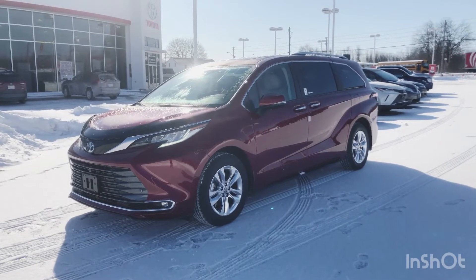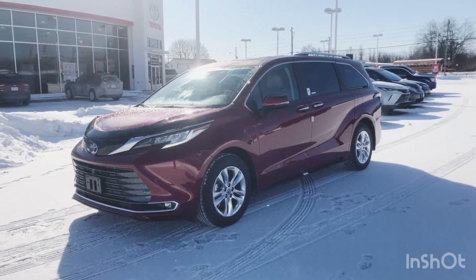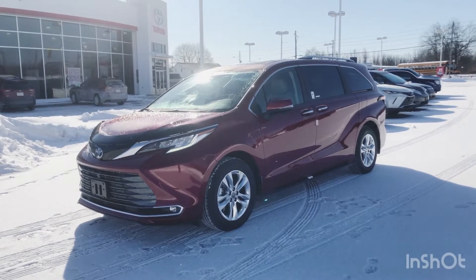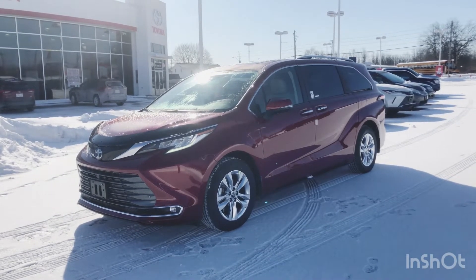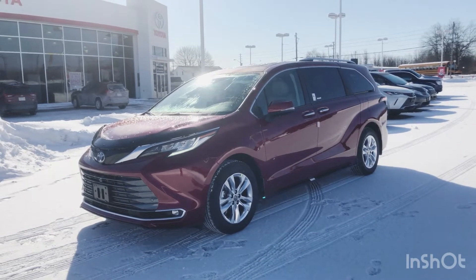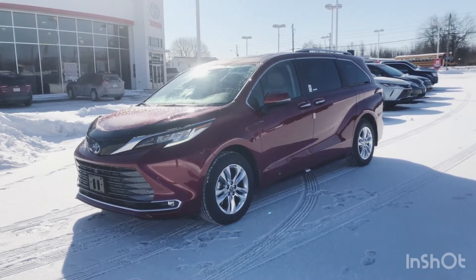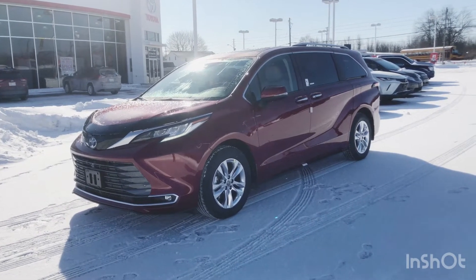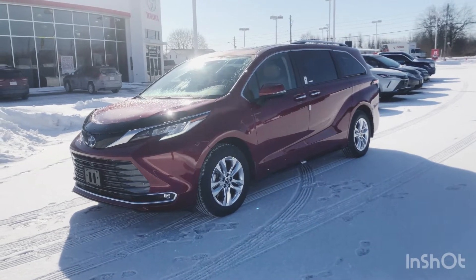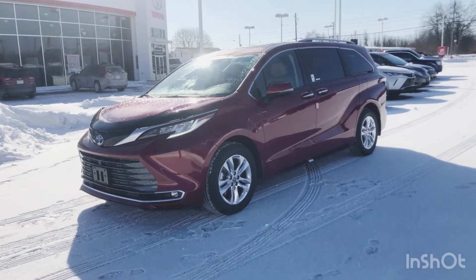This is in our Ruby Flare Pearl exterior color. It has a 2.5-liter four-cylinder engine that puts out 245 horsepower. In terms of fuel tank capacity, it's got a 68-liter tank and that will get you fuel economy ratings of 6.8 liters per 100 kilometers in the city and 6.6 liters per 100 kilometers on the highway. This baby's got Hybrid Synergy Drive.